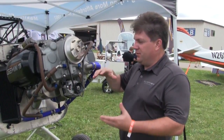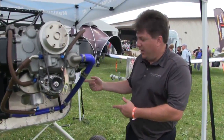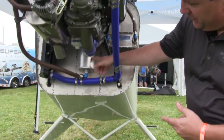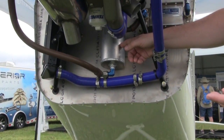We have a few unique features on this engine, one of which is the way the oil system operates. The oil system runs through an oil cooler just like you normally would in any aircraft installation. However, we also have an oil tank, which acts as the sump since this engine is a dry sump situation.